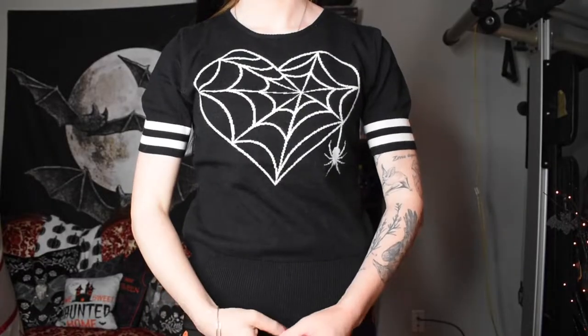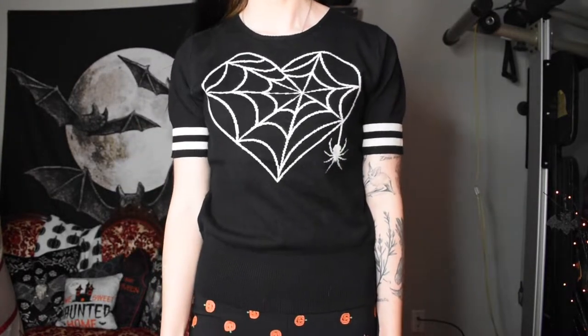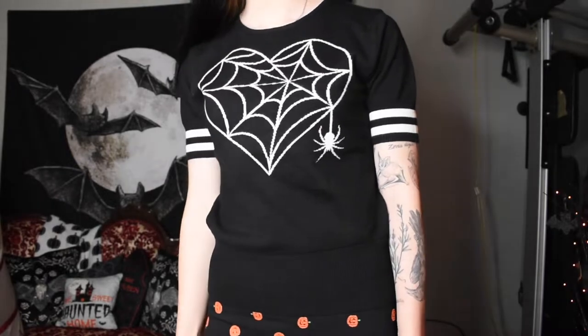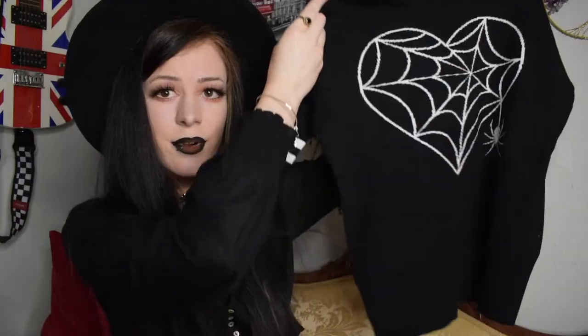The other Hell Bunny item I got is this really cute sweater-style t-shirt. Unlike the other t-shirt which is more of a cotton material, this is definitely more of a sweater material — it is very soft but it is warm. I wouldn't recommend this if you live somewhere like Florida; you may get a little hot. But if you live somewhere cooler you'll definitely love it. What really drew me in is the spiderweb heart design, which I think is adorable, and I really like how the sleeves have a couple of different stripes. I got this in a size small, UK 10, and just like the other Hell Bunny t-shirt it does run a little short if you have a long torso.